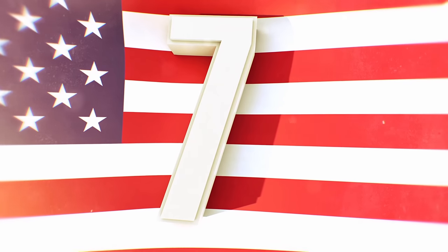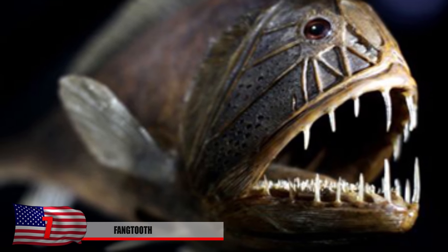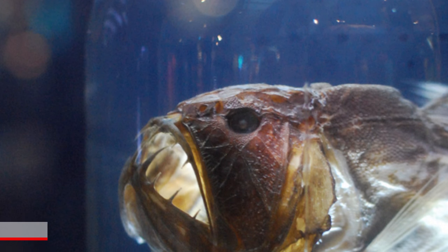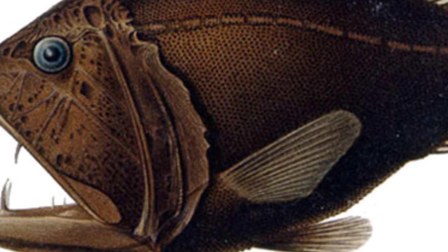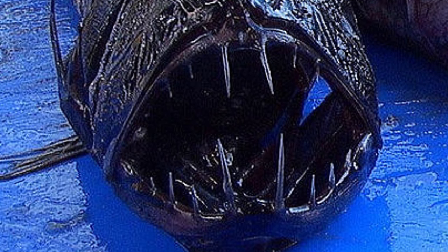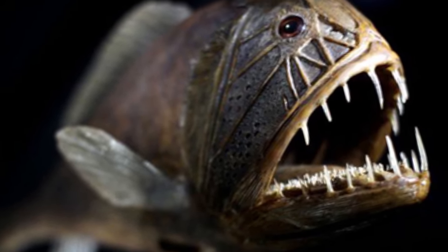Number 7: The Fangtooth. What's scarier than a snaggletooth? How about a fangtooth? Why does everything at the bottom of the ocean have to be either extremely deadly or look like it belongs in the pits of hell? The teeth are proportionally the largest of any fish in the ocean. Don't always judge a book by its cover though — although these guys look fierce and dangerous, they're completely harmless to humans. They're found around 16,000 feet below water but are more commonly spotted around 700 feet.